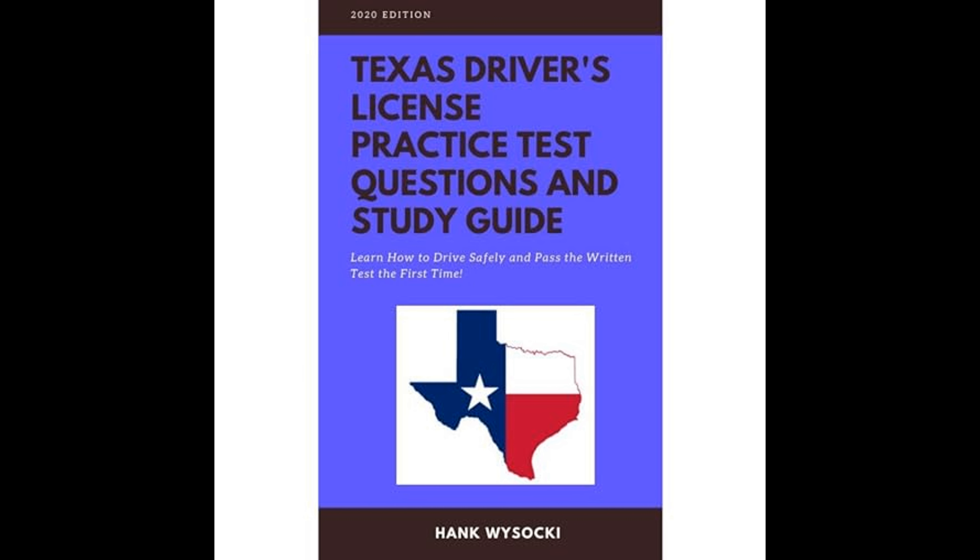The book concludes with comprehensive review sections, allowing readers to self-assess their readiness for the Texas DPS written exam. It also includes test-taking strategies aimed at reducing anxiety and increasing one's chances of success. Practical advice such as reading questions carefully, eliminating obviously wrong answers, and managing time effectively can help test-takers approach the exam with confidence.